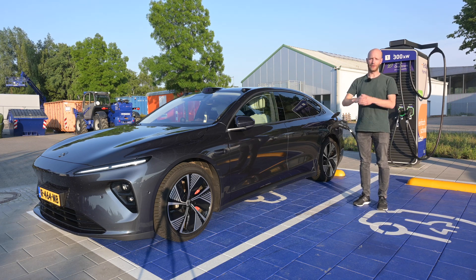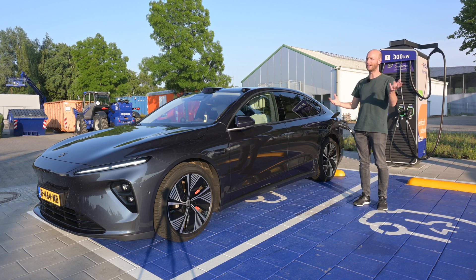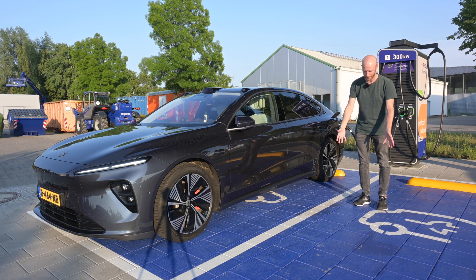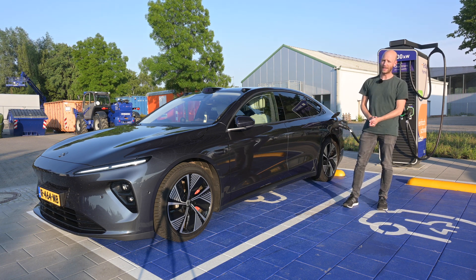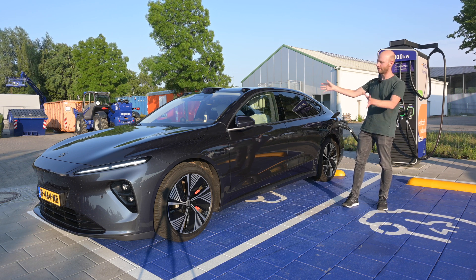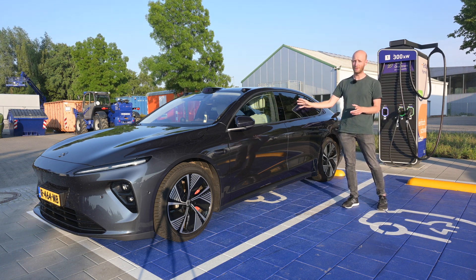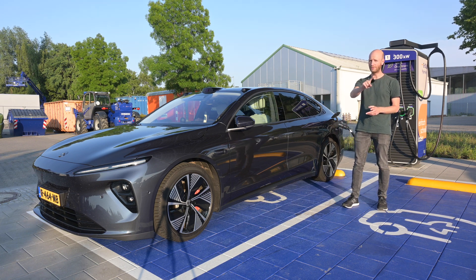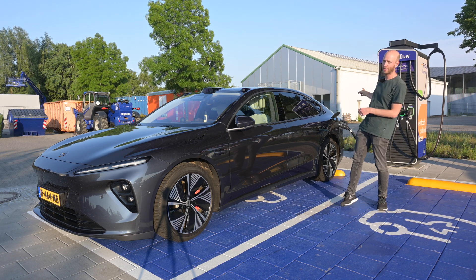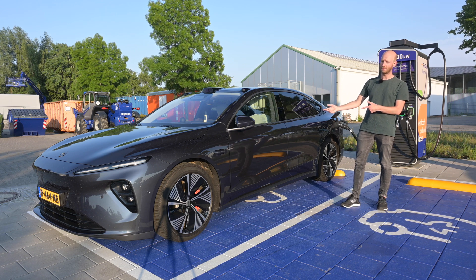Hello there, monsters and men, ladies and people, and welcome to Recharging. I am currently in Germany, even though I am not at my regular starting point. It is time for a top speed range test with this car — the NIO ET7, the flagship of the car brand NIO from China, that can do battery swapping. I am fast charging because I am not at a battery swap station, but this car can do it.